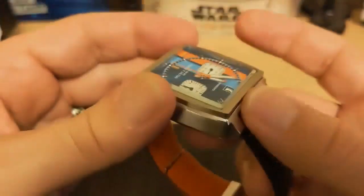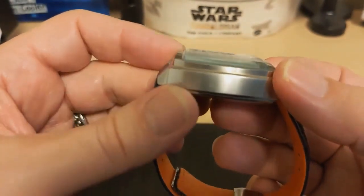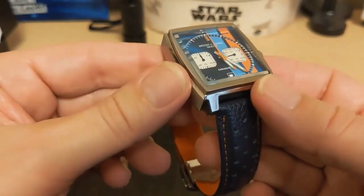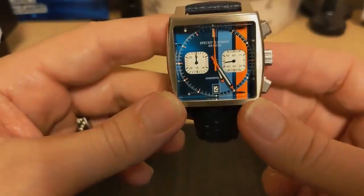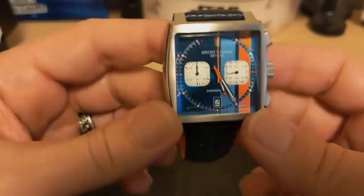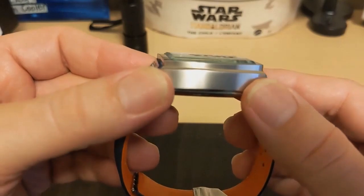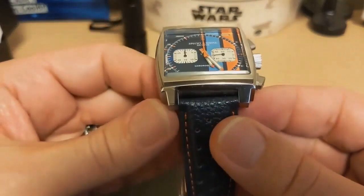The crystal is hardened mineral glass, not sapphire. It's nice and thick, domed, and sticks up well past the bezel. It has beveled edges and doesn't seem to have any reflection issues — you can see through it just fine. I really like this crystal.